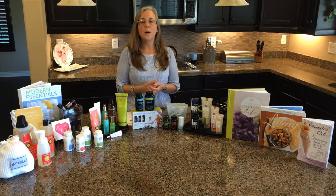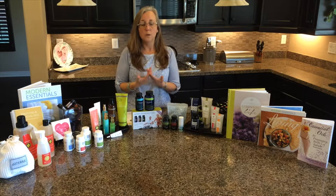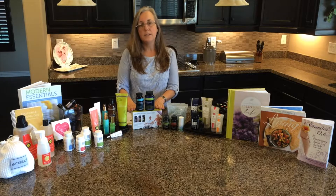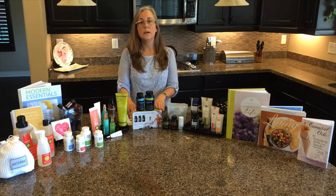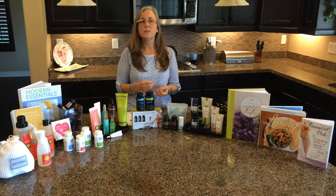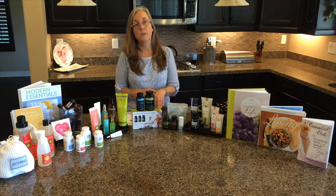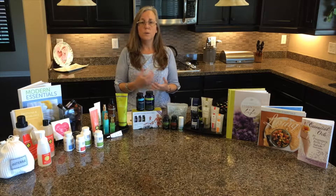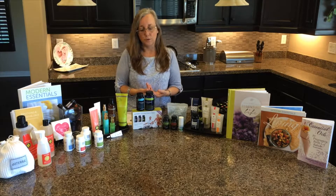When your body is all working together as a system, you get the best out of it. Lifelong Vitality includes Alpha CRS for cellular health, Xeo Mega which helps balance your omega-3s and 6s for brain and joint health, and the MVP — minerals, vitamins, and polyphenols — which supplies food nutrients we don't always get in our diet today.